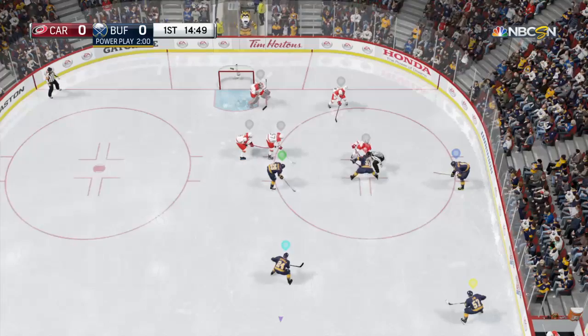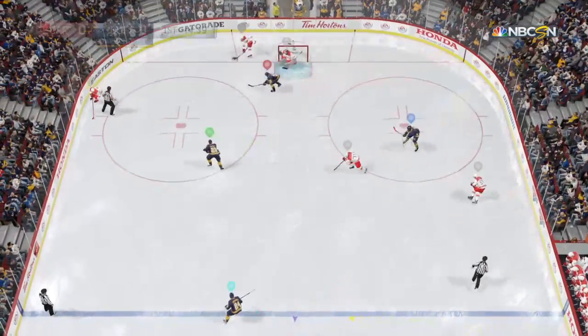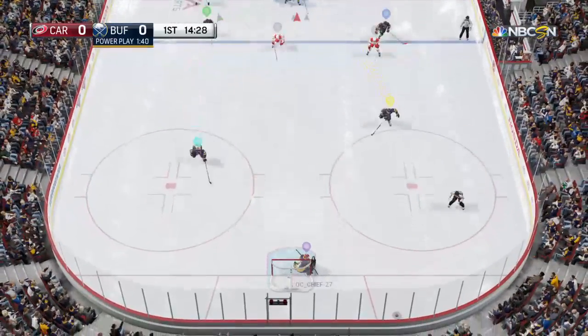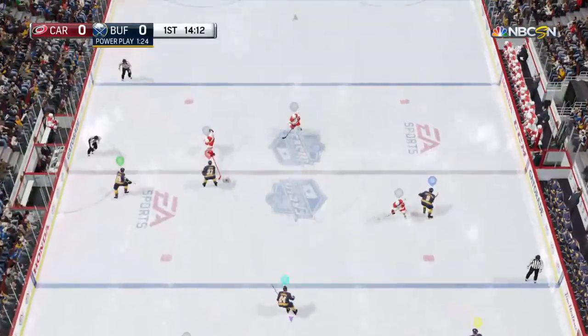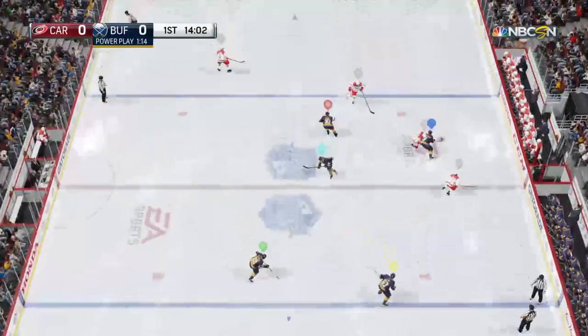Giroux's going to the box for two minutes for high sticking. And so begins power play number one. Let's see if it's power play goal number one. Held behind his net by Orr. They've taken the heat off again. The box still moves — they must retreat and start back again. Hitching it to the puck. Buck collected by Kane.